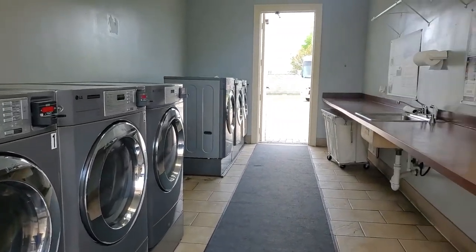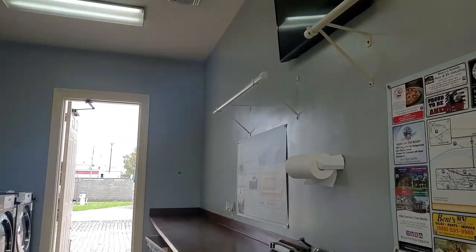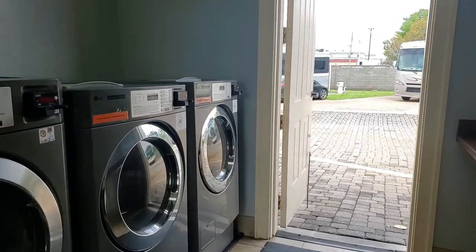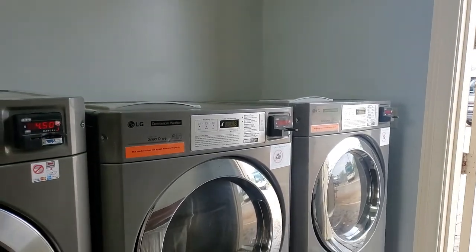Also near the pool is a laundry room. There are three washers and three dryers, plus a folding table and a sink. There is a TV in here as well. The dryers start at $2.50 and the washers start at around $3.25, and they do take credit cards.